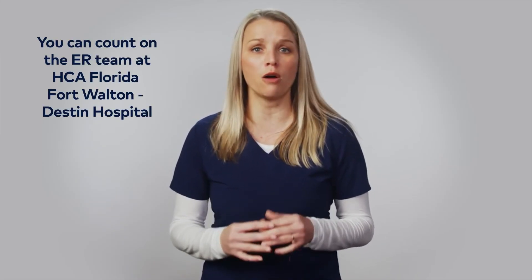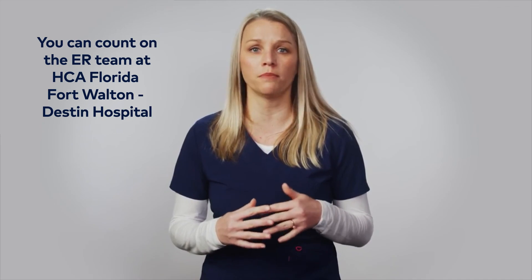If the person is still choking, call 911 and stay with them until help arrives. In an emergency, don't panic. Help if you can. But always know you can count on the emergency team at Fort Walton Beach Medical Center.